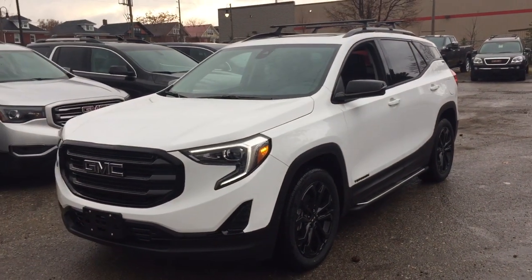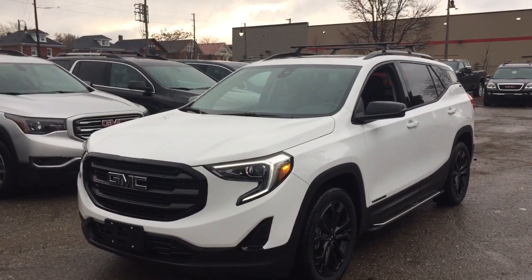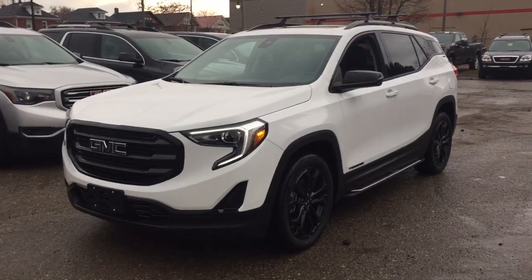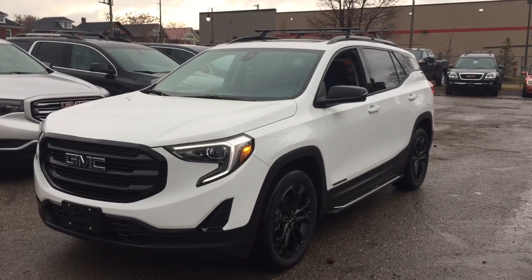It's a great day at Mills Motors, 240 Bond Street East in Oshawa. This is the 2020 GMC Terrain SLE all-wheel drive, 2-liter engine, 9-speed automatic transmission.